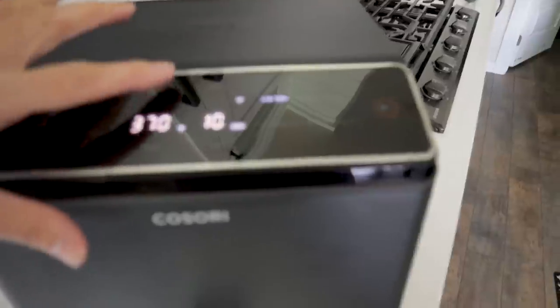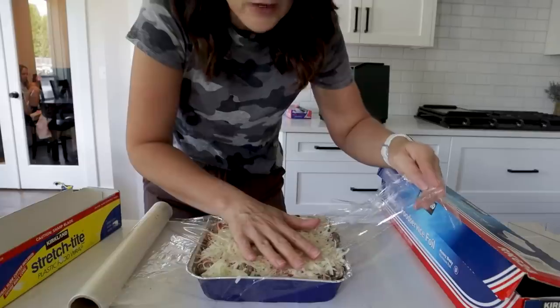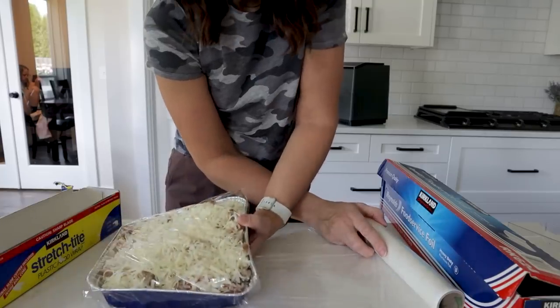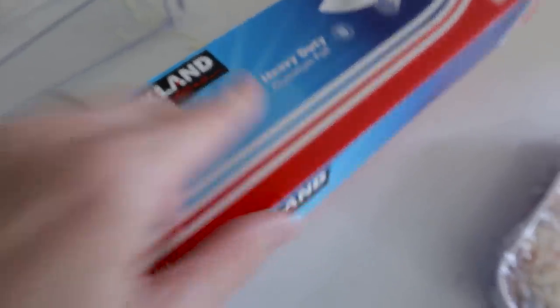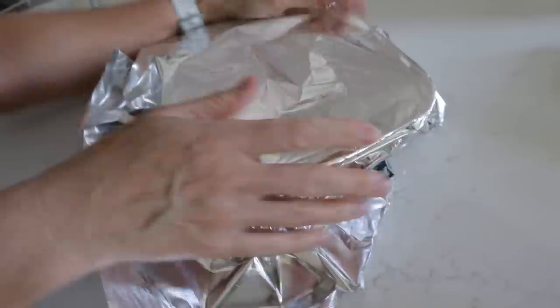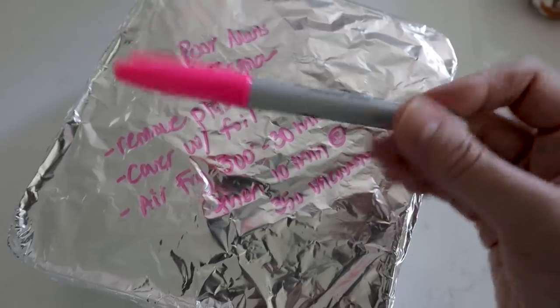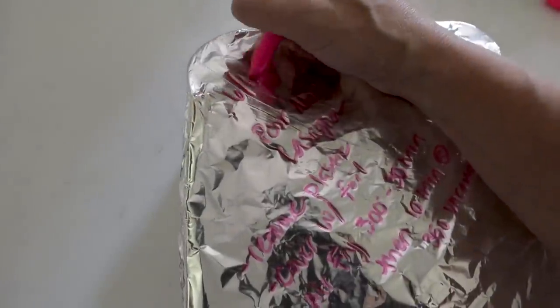Before cooking the lasagna, preheat the air fryer at 400 for about three minutes. While preheating, freeze the other pan: wrap it in plastic, pressing out any air, then cover with heavy-duty foil and label it with the date and cooking instructions. Then carefully put the lasagna in the air fryer.